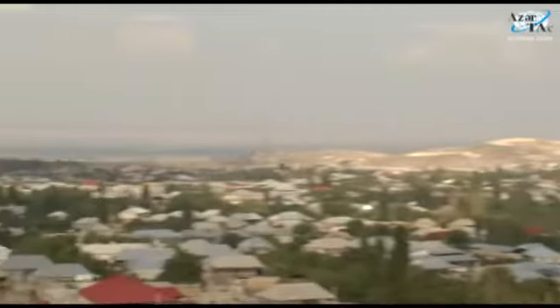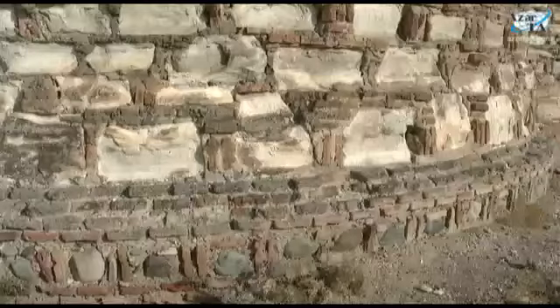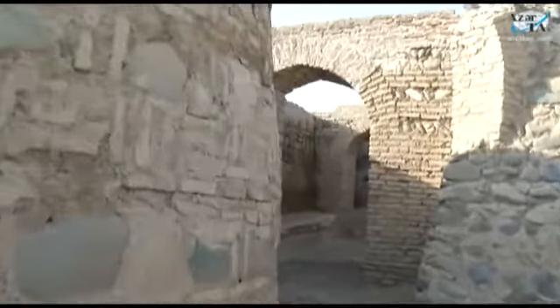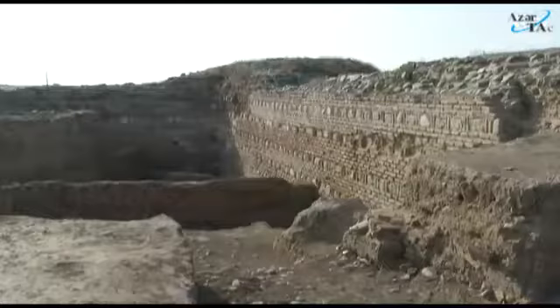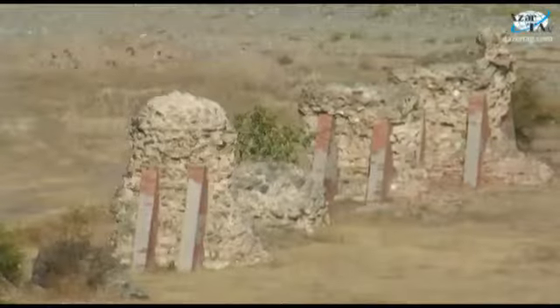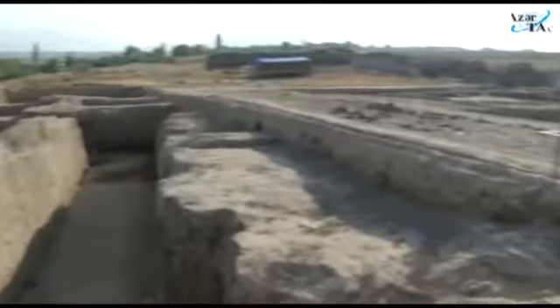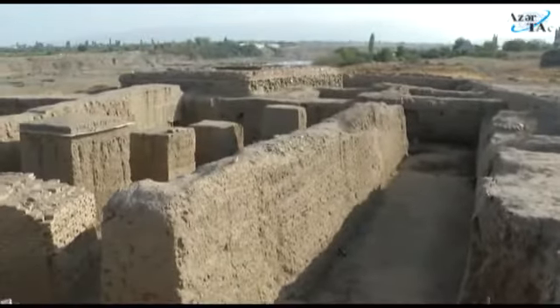Shemkir is one of the cities of the early Middle Ages. The ruins of Asian Shemkir are located on the left bank of the Shemkir River. Formerly, the castle place of the city covered 20 hectares. The remains of two bridges on the river near the castle have survived to our times. Currently, archaeological and construction work are underway in the area of the ancient castle.